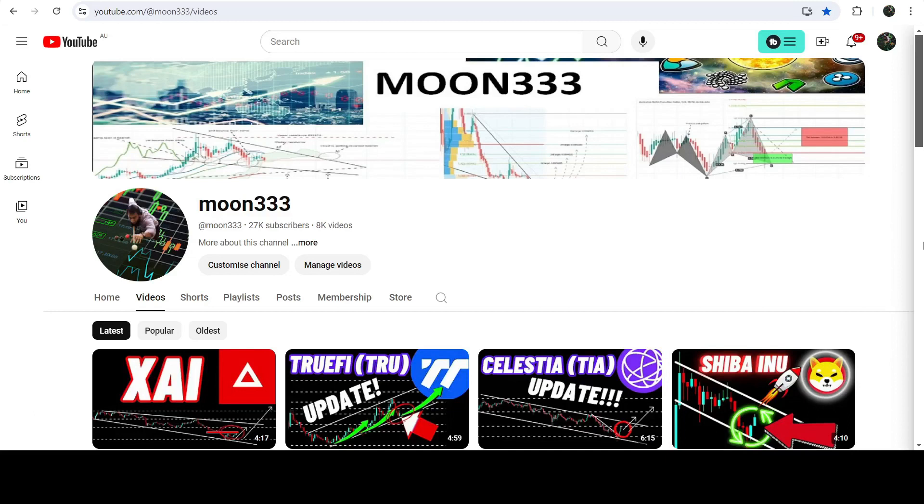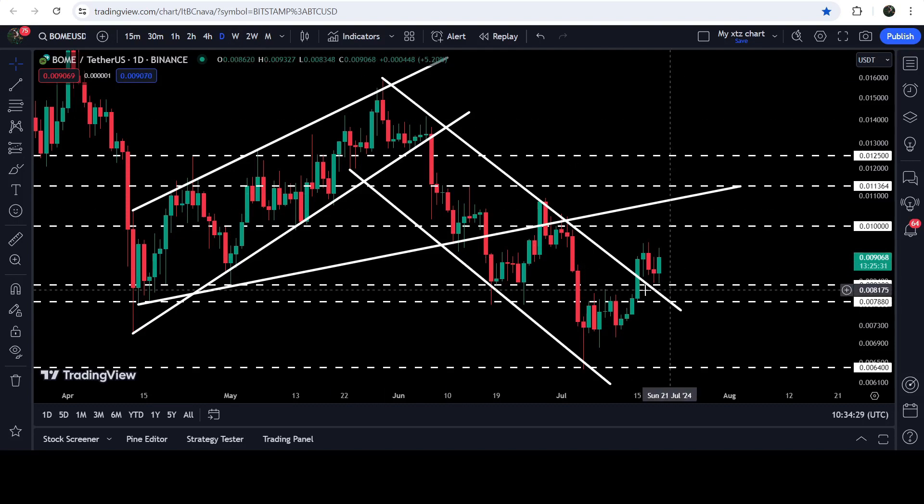Hey friends, this is a tip for pure value, and welcome to the new update on Book of Meme. In today's video, I would like to show you once again this breakout from this down channel. You can see that after the breakout the price dropped down and retested this previous resistance of $0.0080 as a support. Here we have a complete support zone that has been previously working as a support zone here, and here, and here as well.